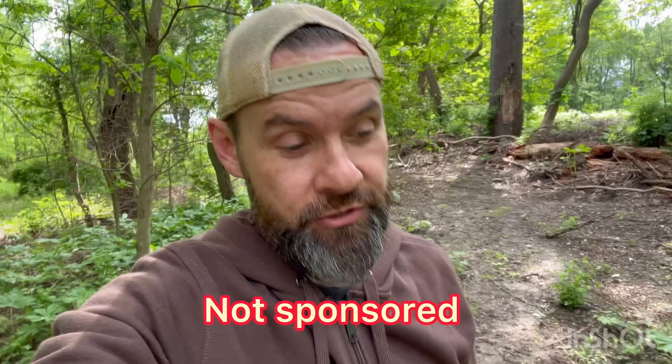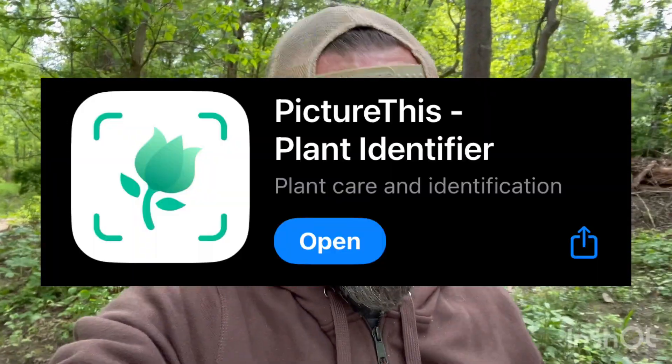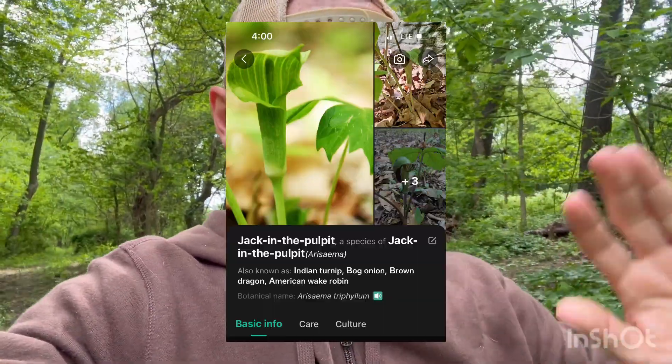So the app is called Picture This. I know that with modern technology you can take pictures with your phone and it'll tell you what something is, but what I found with this app is it gives you a lot of information. You can use this app for free, or you can subscribe to it to get more details. But even with the free version, you get lots of cool data.